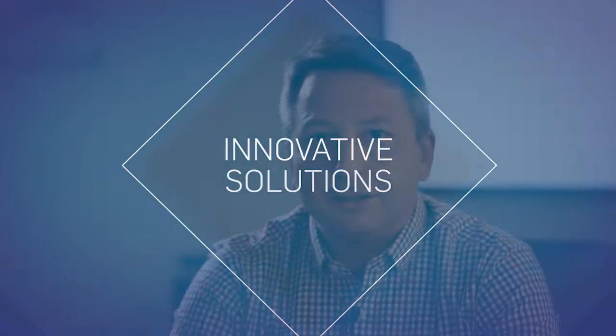At SNC-Lavalin, we're committed to finding solutions to the challenges our customers face at their plants. We've innovated with our expertise and our years of experience to find solutions to these challenges and come up with innovative ways to address them. In fact, many of our innovative solutions are the result of our customers bringing us their challenges and asking us how we can help. Let's have a look at some.